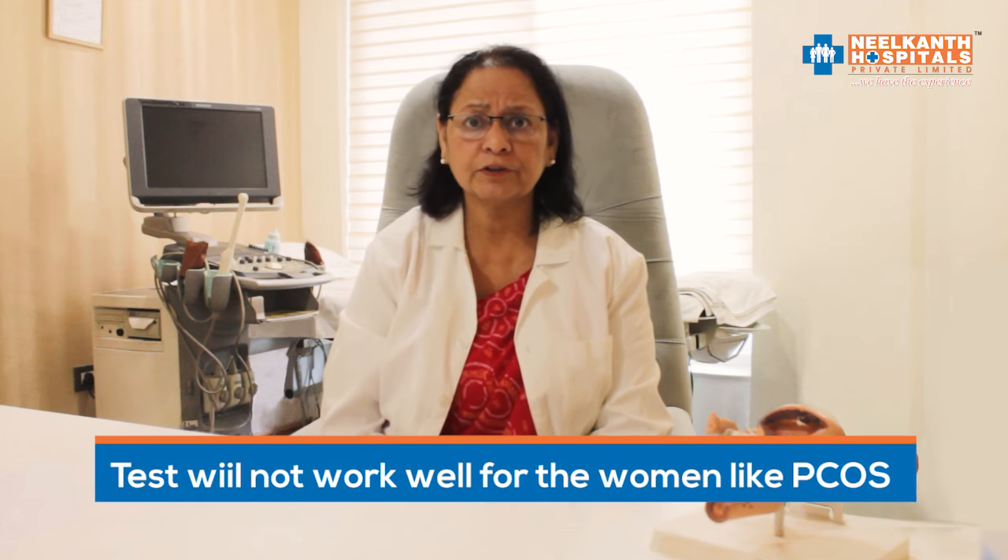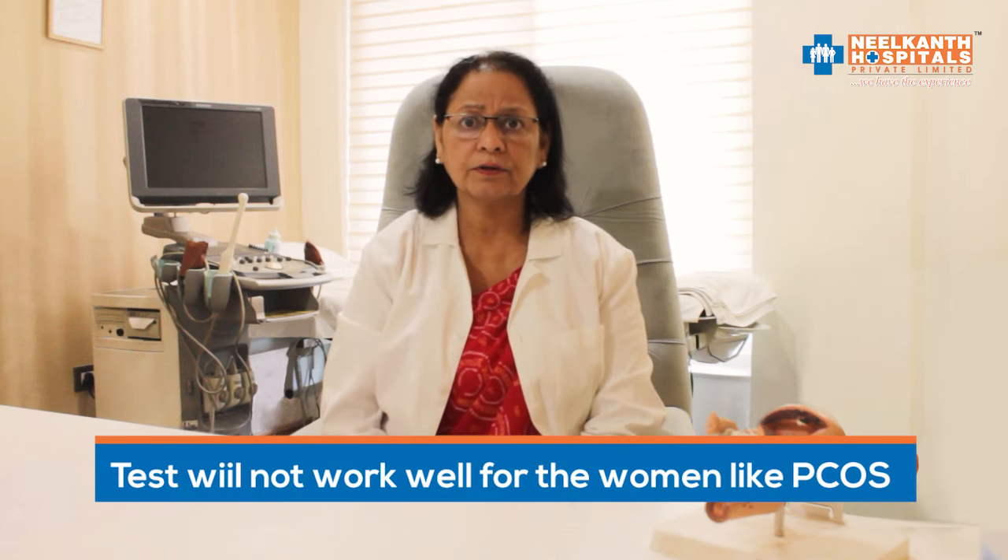The disadvantages are that using it every month can become quite expensive. The test will not work well for women with PCOS. They signal that your body is trying to ovulate, but they cannot confirm that ovulation has already happened. So you cannot rely 100% on these kits alone.